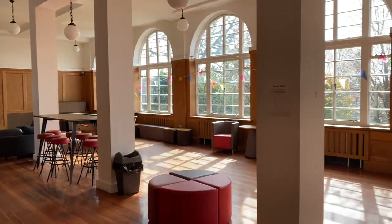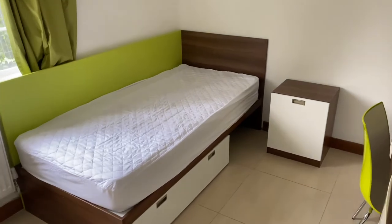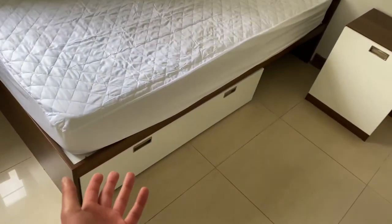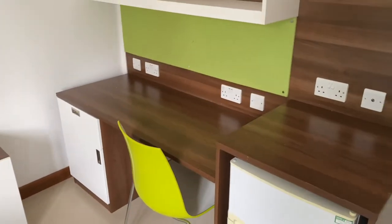Welcome to Caesars Hall, located in Tooting, southwest London. This is a standard room. We've got a bed, compartments underneath the bed for storage, a bedside table, and a desk for all your studying.